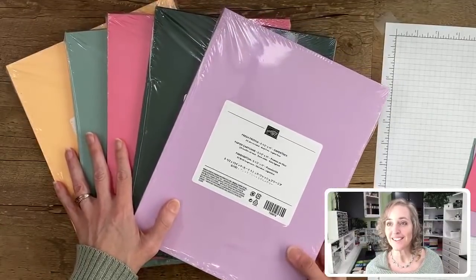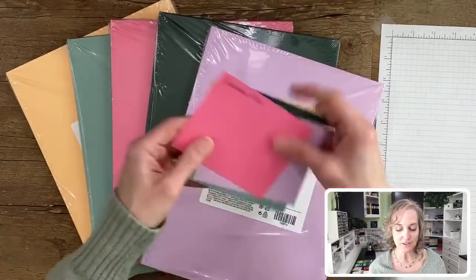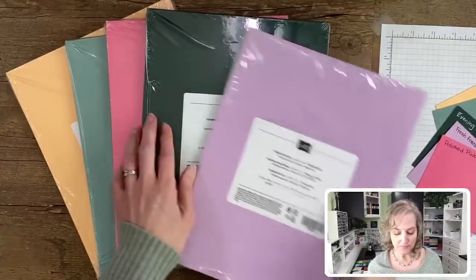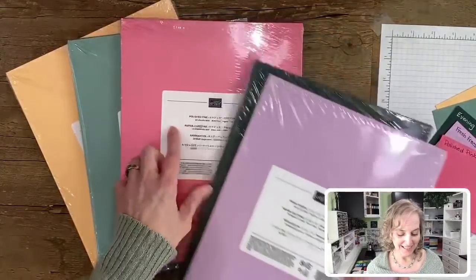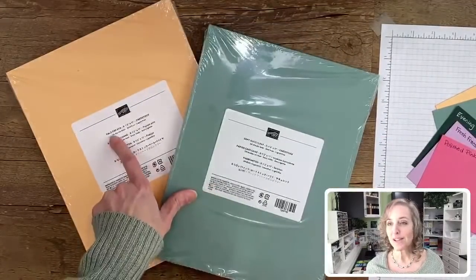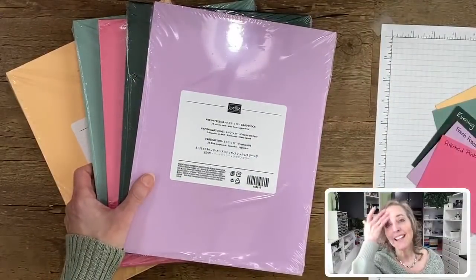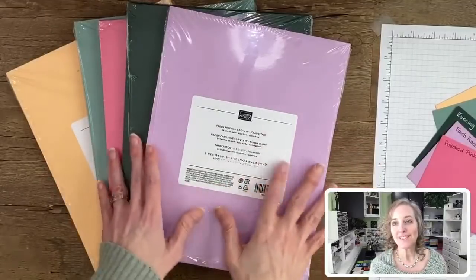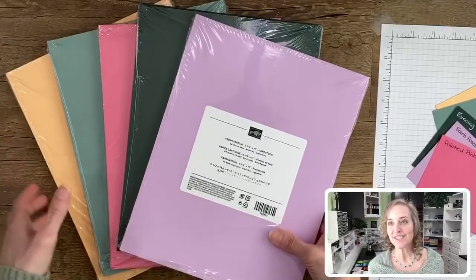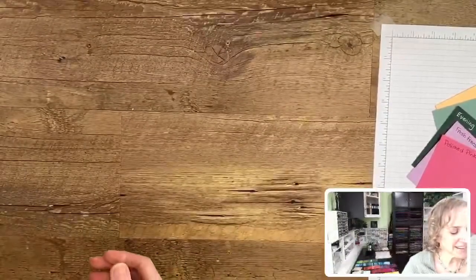These are the new in colors. Aren't they beautiful? I kept them inside the containers here because I have the full sheet samples right here. You can see that we get Fresh Freesia, Evening Evergreen, Polished Pink, Soft Succulent, and Pale Papaya. Some of you who are demonstrators may have already peeked at these colors and have favorites already picked out. Call out your favorites if you are a demonstrator — maybe you even have them in your hands already.